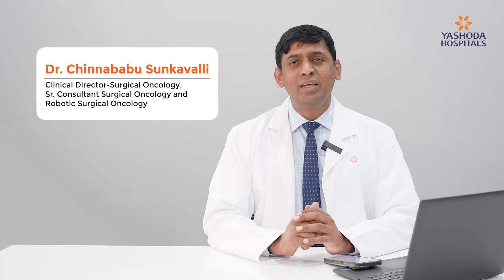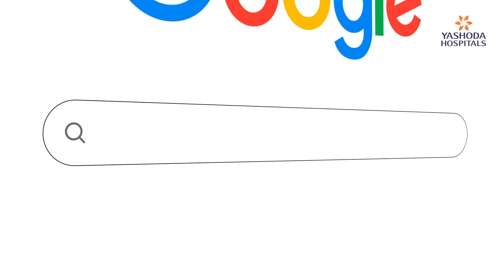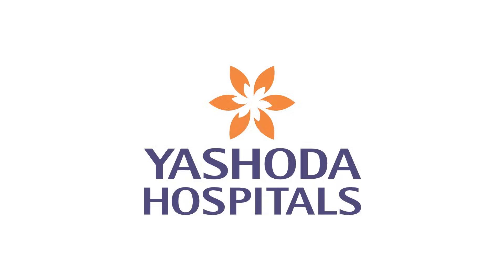Hello everyone, I am Dr. Cheneva Brasunkavalli, a robotic surgical oncologist at Yashoda Hospital's high-tech city. A lot of you have many questions about robotic surgery and the role of robotics in cervical cancer. There is a lot of information available online, and some of it may not be very relevant. So I would like to answer some of your common, pertinent questions about robotic surgery.